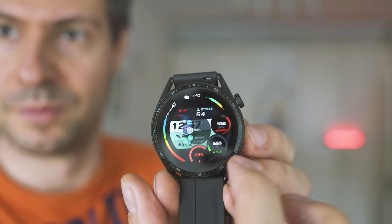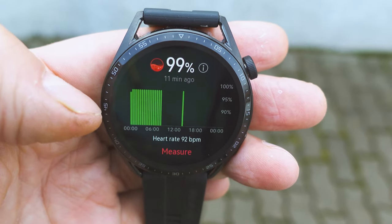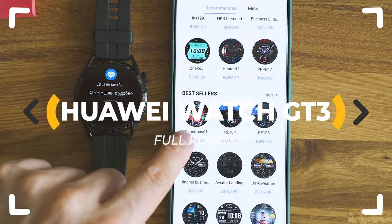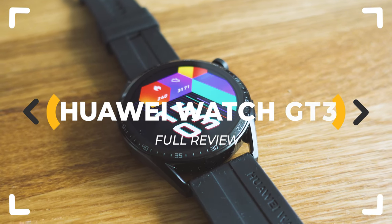Huawei Watch GT3 — is it again the watch everyone is going to try to beat in 2022? Are the two-week long battery life, phone calls, external HR tracker support, and installing extra apps enough to convince you to get one? Let's inspect.